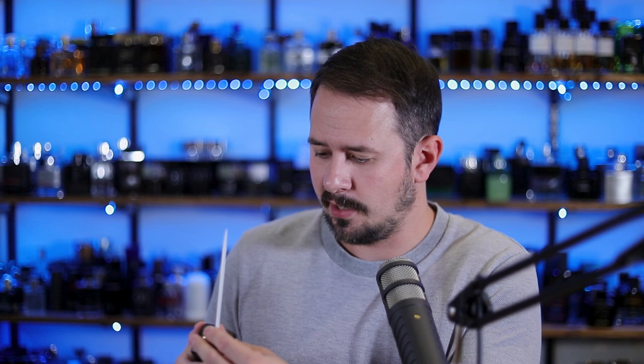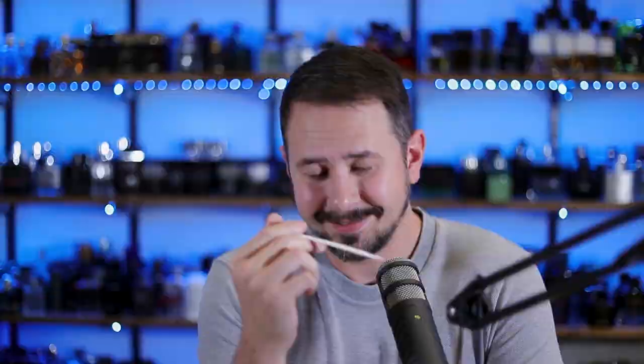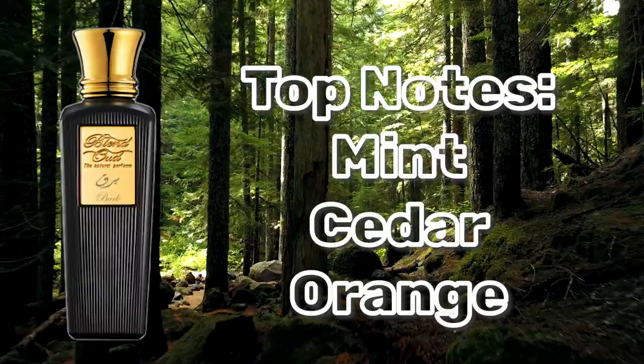Let's see how Bark smells. Nice atomizer. It is very fresh and sparkling in the opening — they got that right. The mint is very nice and sweet; it's not too green. It doesn't have that leafy, green astringency you get when you muddle mint in your hand. Instead it's just very pleasant and sweet. I'm interested to see how it smells on skin.